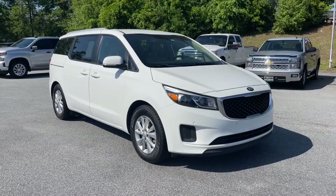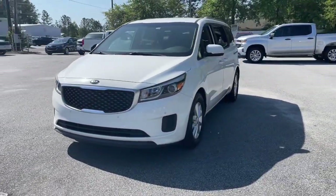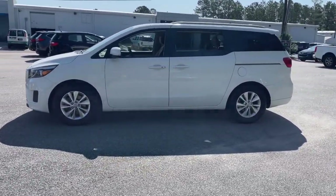You just found the 2017 Kia Sedona. This vehicle still has fewer than 45,000 miles on the clock, so it won't last long. Discover the joy of stress-free travel in this spacious and connected Sedona.